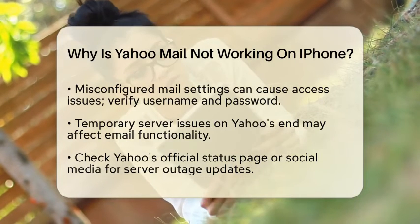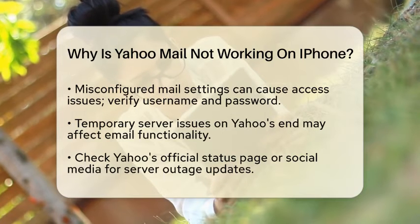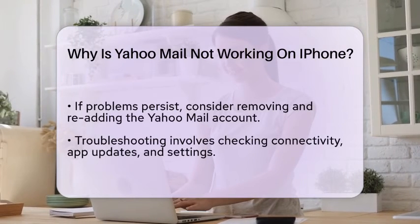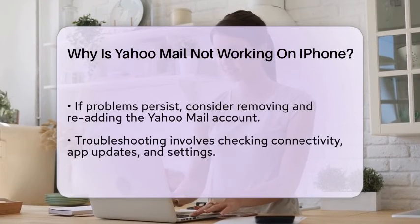Another factor to consider is the settings on your iPhone. If your mail settings are misconfigured, it could lead to problems accessing your Yahoo Mail. Make sure that your account settings, including your username and password, are entered correctly.